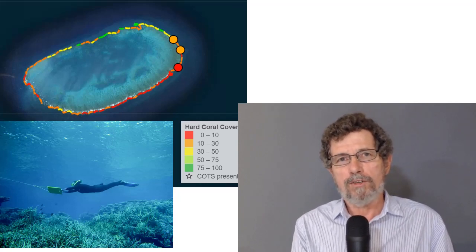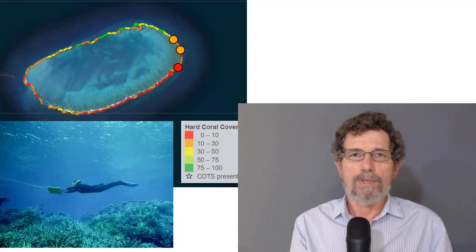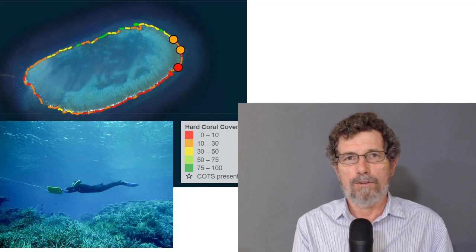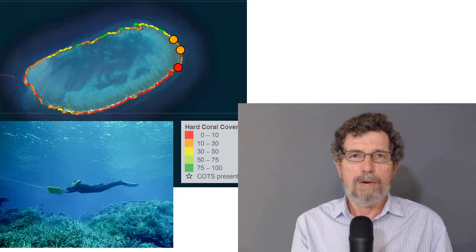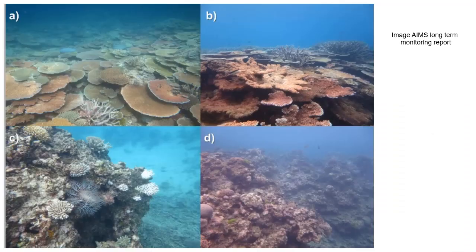But provided the divers are well trained, they can generally agree pretty well within 10% or so on how much coral is on the sea bed. It's a bit like the ability of people to estimate other people's height just by looking at them, provided they have been reasonably trained. Although we call them coral reefs, in fact there are lots of other organisms that live on the reef, so you don't expect 100% coral cover.